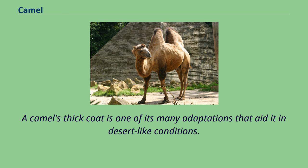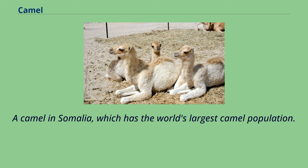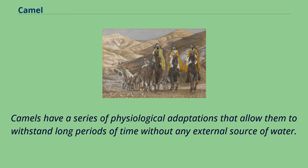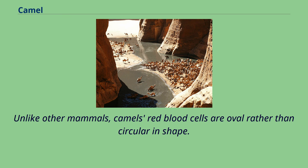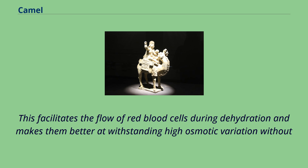A camel's thick coat is one of its many adaptations that aid in desert-like conditions. Camels have a series of physiological adaptations that allow them to withstand long periods of time without any external source of water. The dromedary camel can drink as seldom as once every 10 days even under very hot conditions, and can lose up to 30% of its body mass due to dehydration. Unlike other mammals, camels' red blood cells are oval rather than circular in shape.